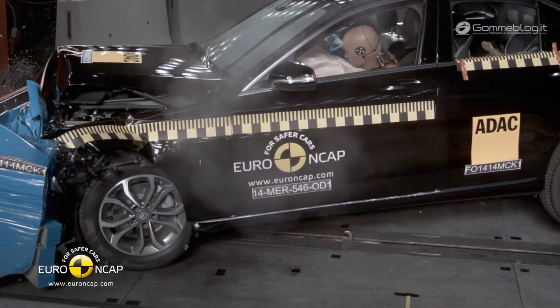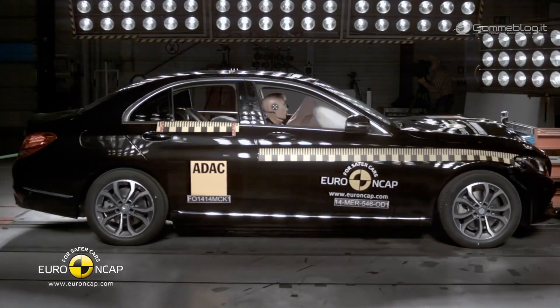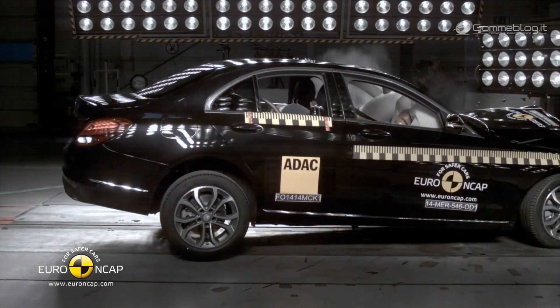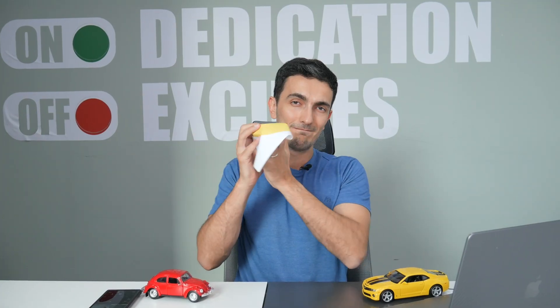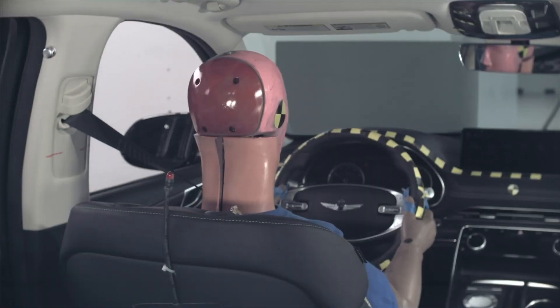Crumple zones work by allowing the front of the car to absorb the energy of the impact, slowing down the vehicle and reducing forces transferred to the passenger compartment. This is achieved through carefully designed structures that collapse or crumple in a controlled manner, absorbing the energy of the collision and reducing the forces transmitted to the car's occupants.